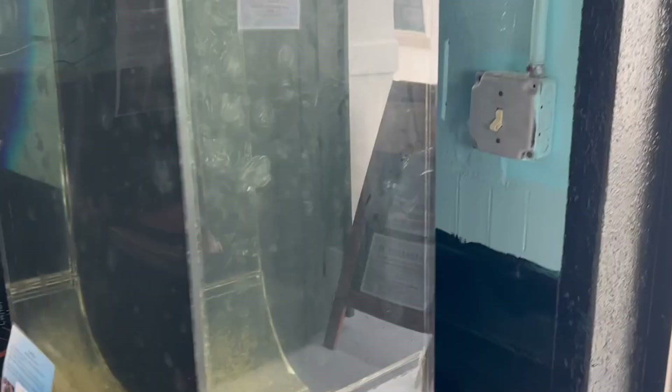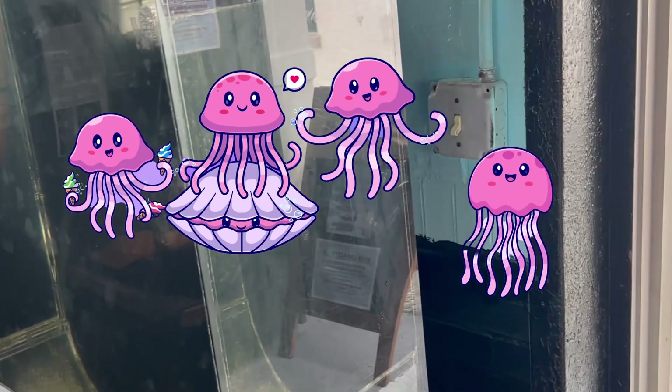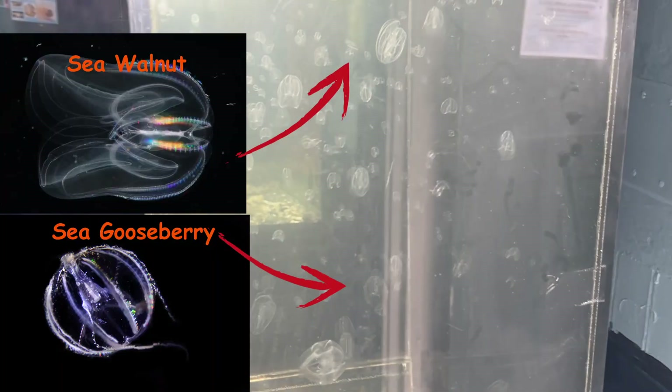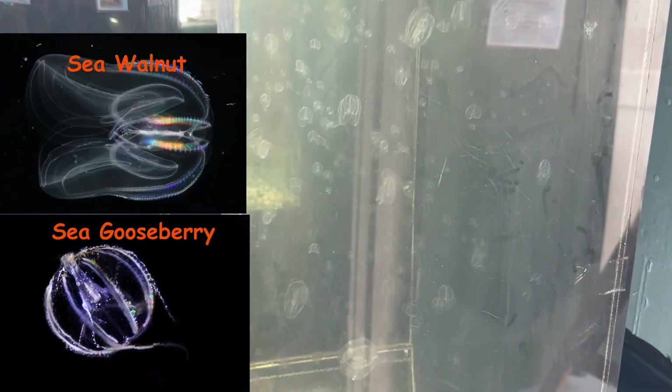We actually have tanks already set up for these creatures. For the crabs we have — are those comb jellies up here? Yeah, they are. I thought they lived in the deep sea. Some types do, but some types live in the shallows. We've got two types around here: one is called the sea walnut and one is called the sea gooseberry.